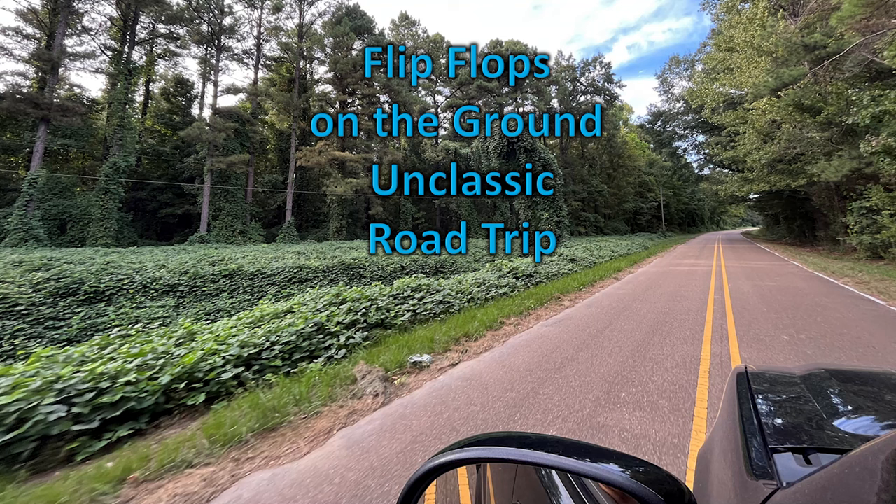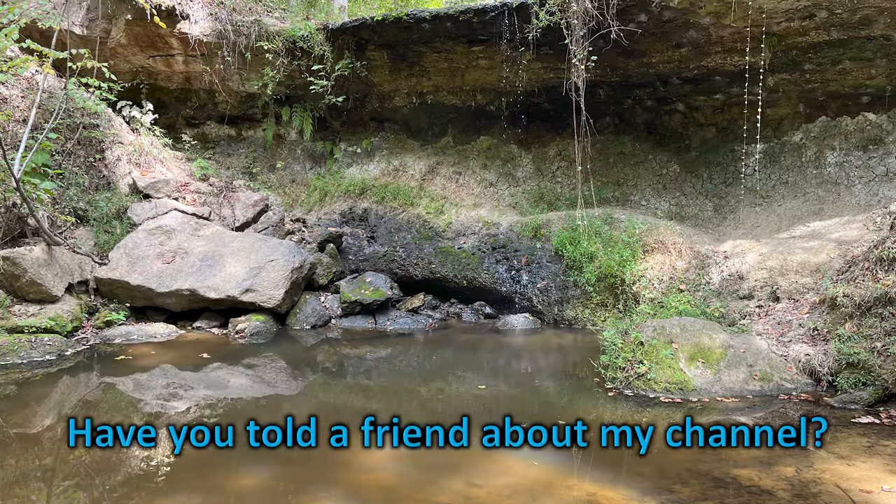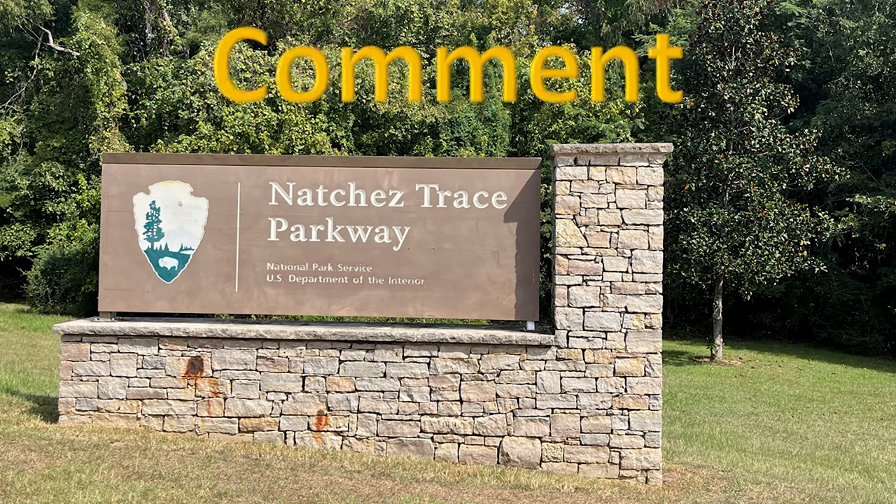Flip-flops on the ground — off the Natchez Trace, off the Great River Road, visiting ruins in Mississippi. Unclassic road trip. Tell a friend about my channel and please leave a comment below.